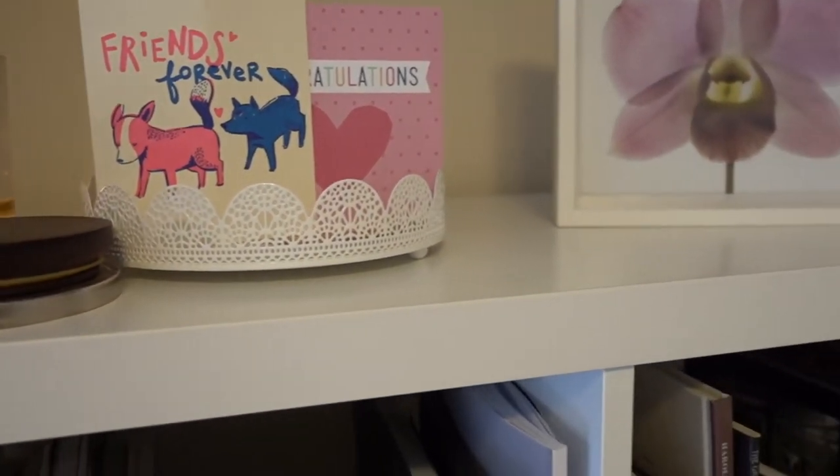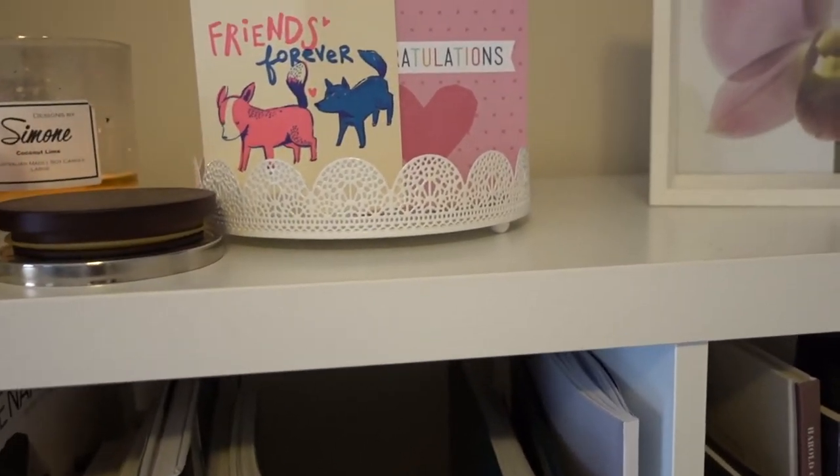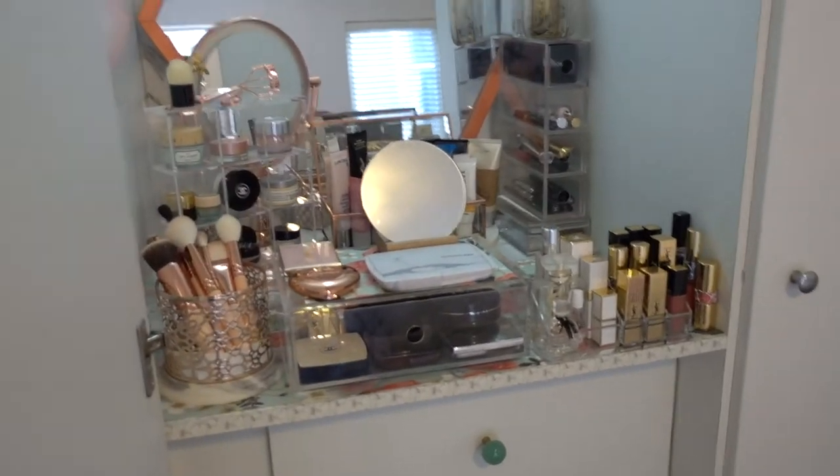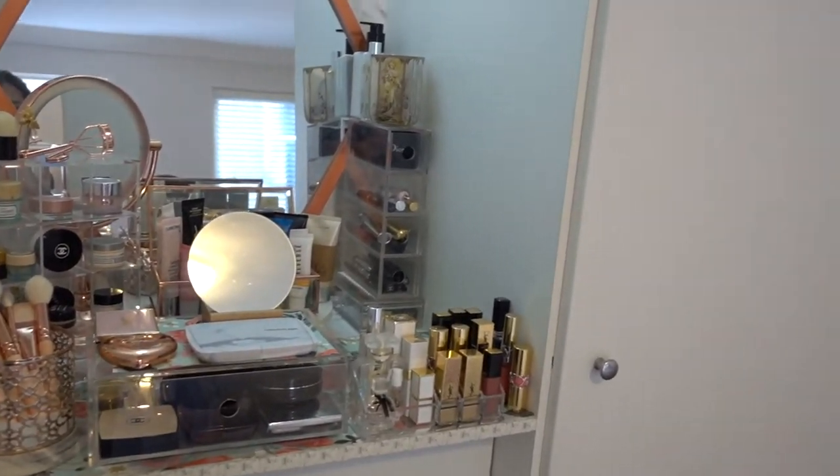These are my favorite candles — people buy them for me and I burn two or three at a time because I like to mix the scents. Let me know in the comments below if that's something you do as well. And this is my wardrobe — this room is used mainly as my husband's study and it's also where I keep the majority of my clothes, where I get ready each day and where I do my makeup.